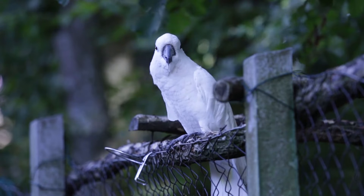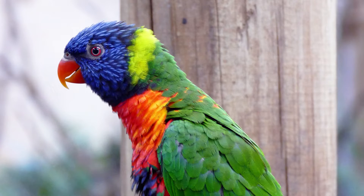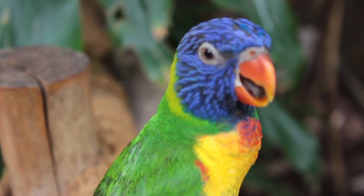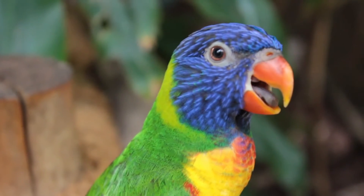As their name implies, blue and gold macaws display bright blue and yellow plumage over most of their body, with accents of rich green. These birds tend to be intelligent and sociable, and they love being the center of attention. But they need ample space to exercise, and they are prone to some ear-piercing vocalizations.